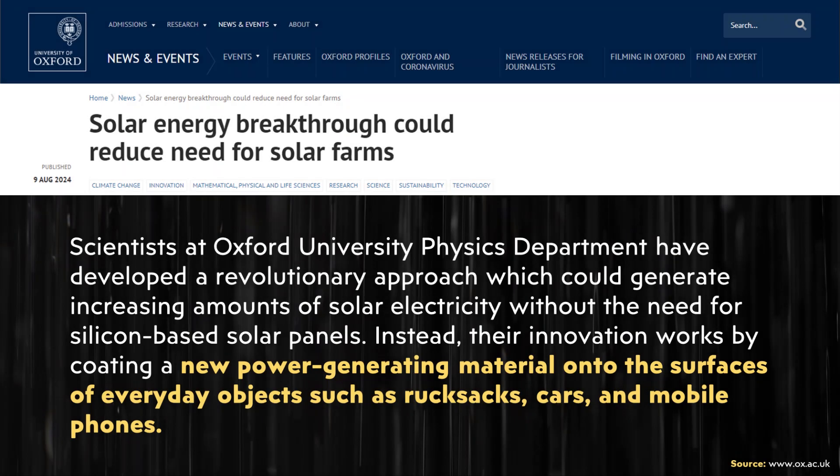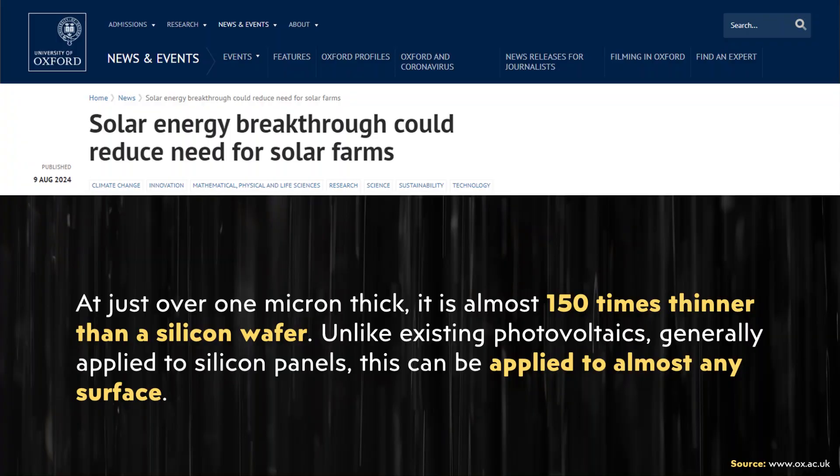Recently, this article was published on the Oxford University website, describing a solar energy breakthrough that scientists at the university have been working on — one that allows perovskite solar cells to actually be coated, or in a sense printed, on everyday materials. One of the really unique aspects of this technology is how incredibly thin it is — nearly 150 times thinner than traditional silicon wafers.